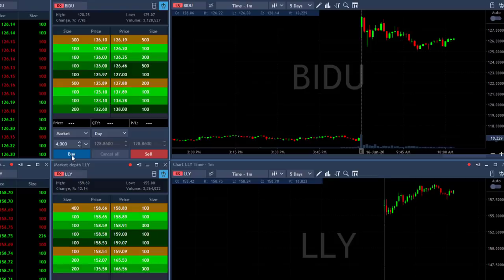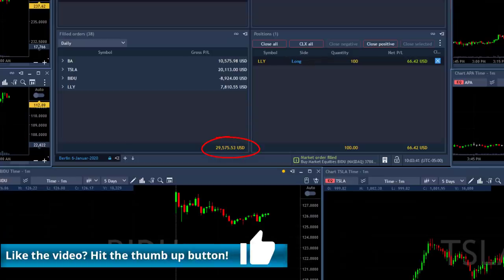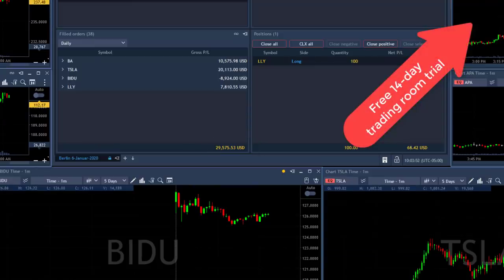Well, other than Baidu, all is well. I had a great trading day today — over $29,000 in just 33 minutes. But I do have to mention that yesterday I lost $26,000, so trading is hard. I'm looking forward to trading with you. You can join our live trading room here for a free 14-day trial. Thank you very much for watching.